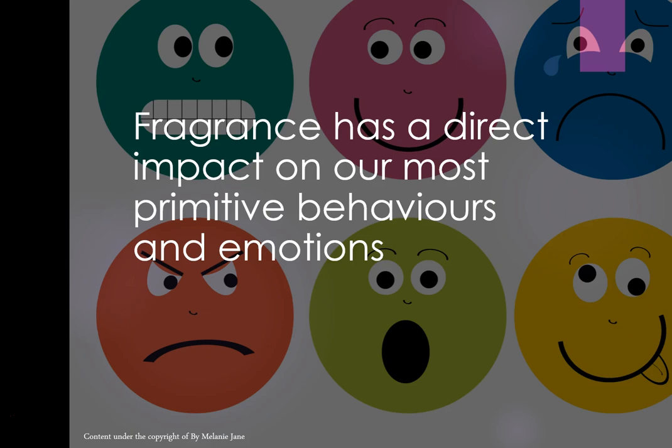But fragrance can also have a direct impact on your most primitive behaviours — it can make you feel sad, upset, nauseous, or even a little angry or anxious, depending on the fragrance. But it can also make you feel happy, reminiscent, and joyful. It's a very, very powerful thing.